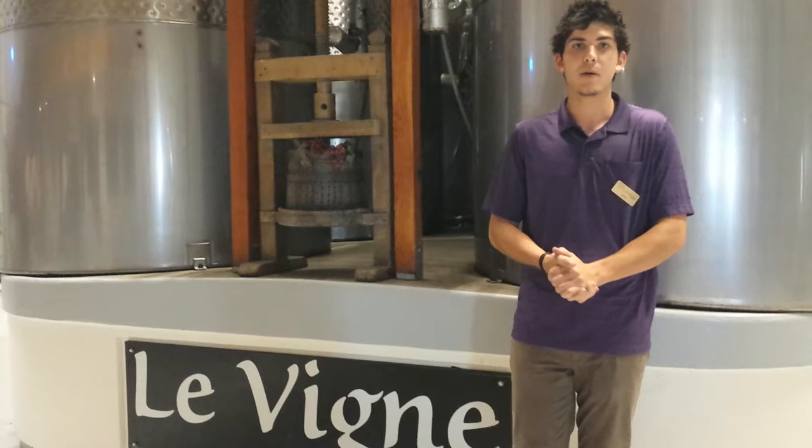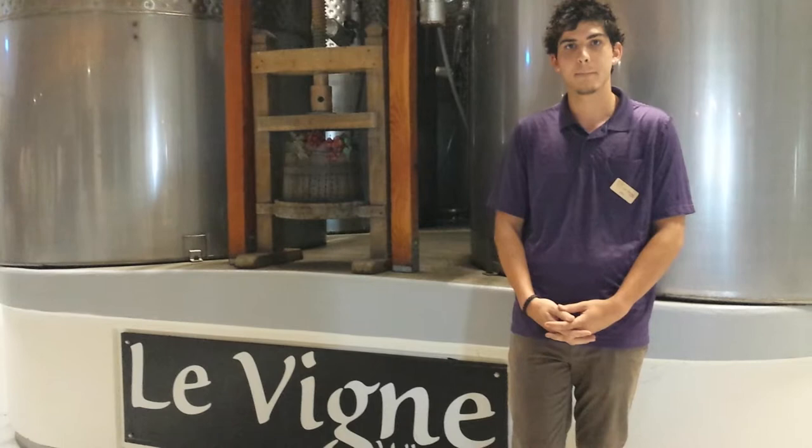You'll see Cab, Syrah, and Zin to go with the chocolate — I mean, it's great. Our Sangiovese port is just a really fun, light, smooth, tawny style port. I just had that, it was nice.